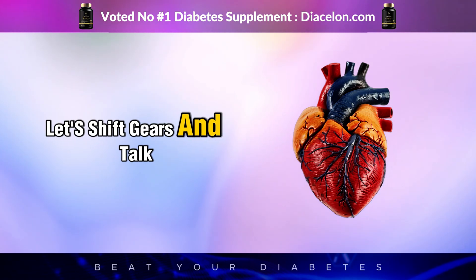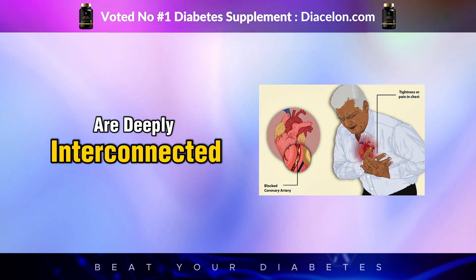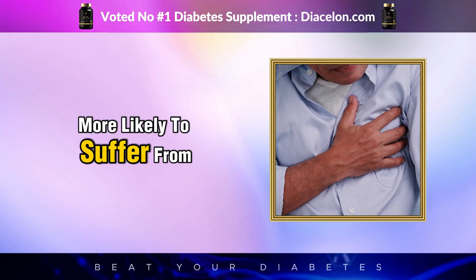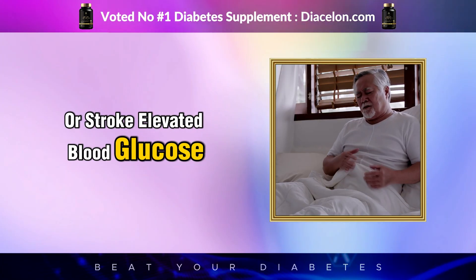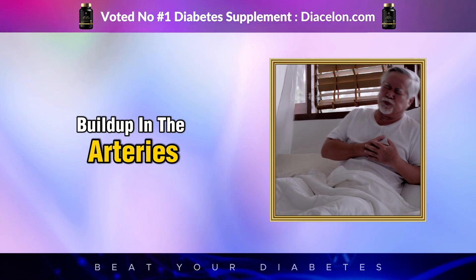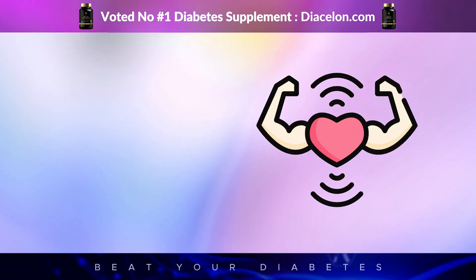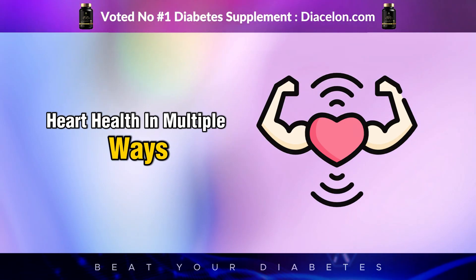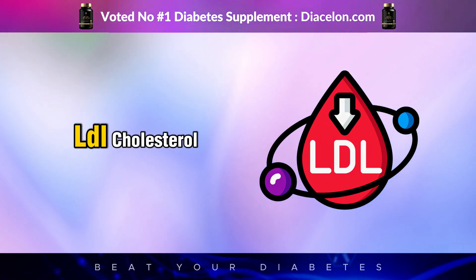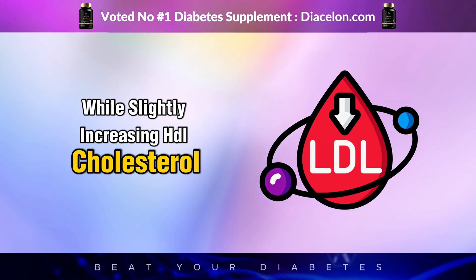Let's shift gears and talk about the heart — because diabetes and cardiovascular disease are deeply interconnected. If you have diabetes, you're two to four times more likely to suffer from heart disease or stroke. Elevated blood glucose contributes to arterial stiffness, high blood pressure, and plaque buildup in the arteries. Black tea doesn't just help with blood sugar; it can also support your heart health in multiple ways. Clinical trials have shown that regular black tea consumption can lower LDL cholesterol — the bad cholesterol — while slightly increasing HDL cholesterol, the good one.